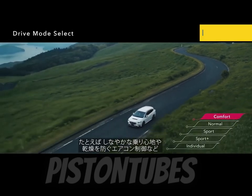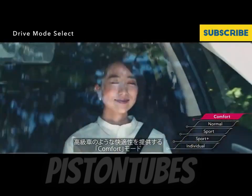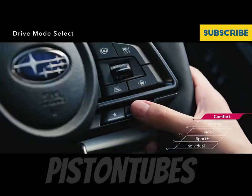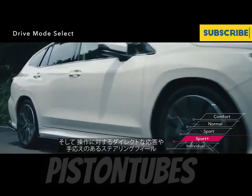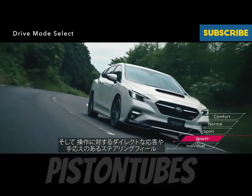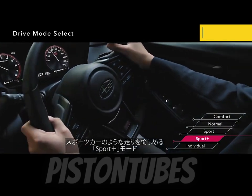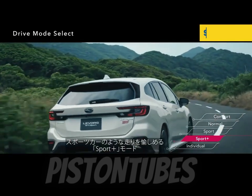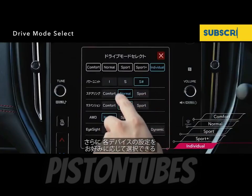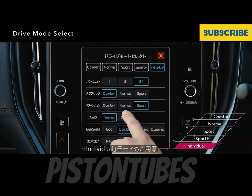The Crosstrek Boost Gear concept, meanwhile, tacks on a plethora of off-road goodies to the recently revealed third-generation of the Impreza-based crossover. A LED light bar and a roof-mounted tent now reside atop the Crosstrek, while the doors and side sills gain chunky black plastic cladding. Steps hang below each of the doors to ease ingress, since the beefy off-road tires appear to have raised the crossover's ride height. Other minor trim changes in the grille, front bumper, and wheel arches, as well as turquoise accents, help differentiate the Boost Gear from standard Crosstreks.